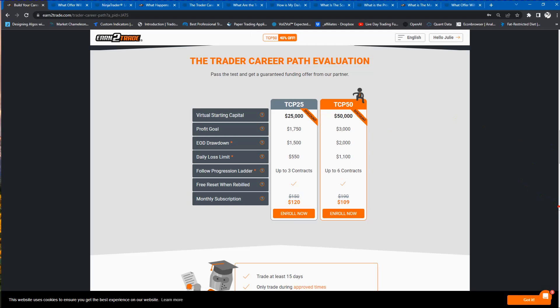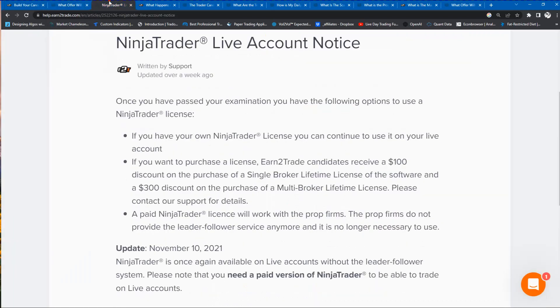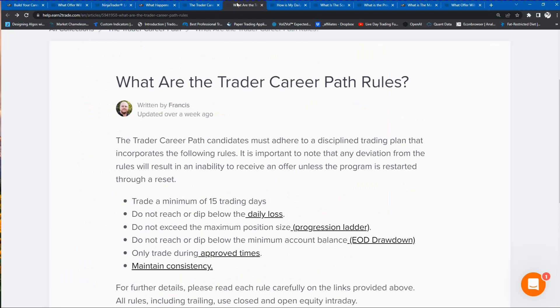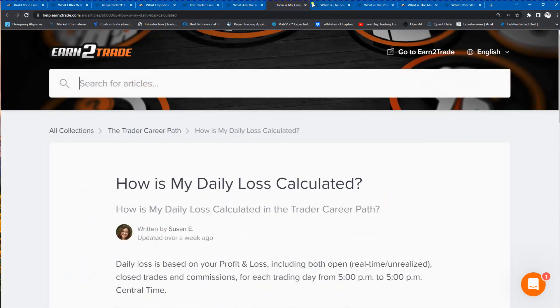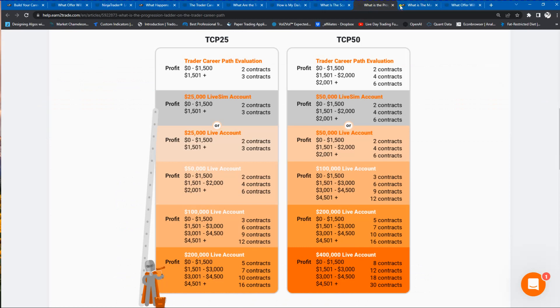I am working on adhering to the rules and not violating any. I'm doing well now with my challenge and hope to be receiving my offer letter in the very near future, on my way through my progression.